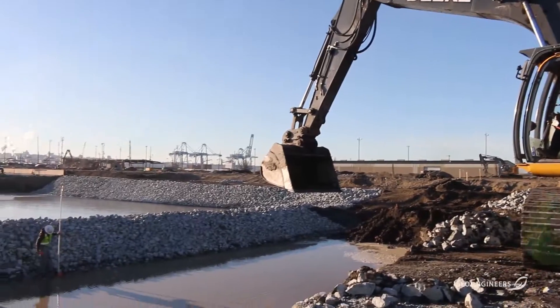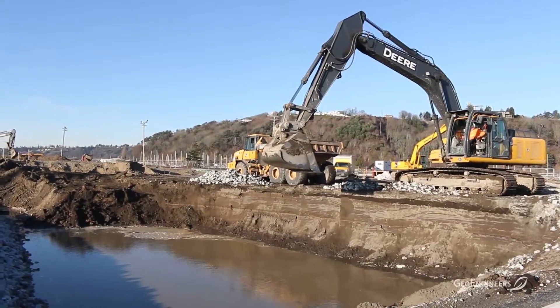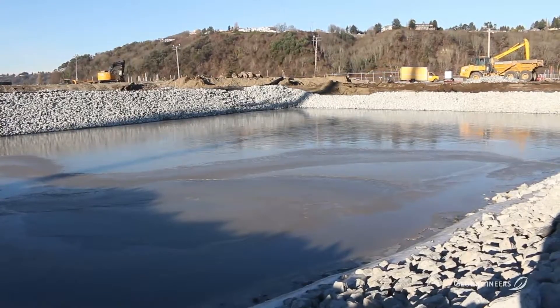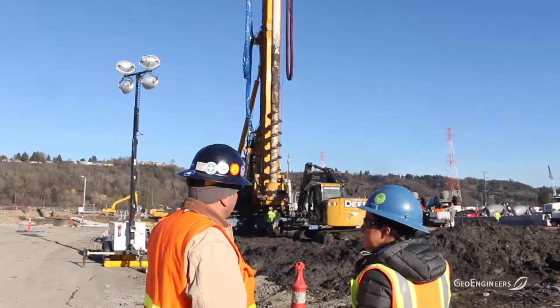We have a very shallow groundwater table here — that's one of the challenges. It's about five feet below grade. During construction, all of the rainwater and any groundwater that we have to move for excavations is contained, tested, and then properly discharged in accordance with our permits with the city of Tacoma.